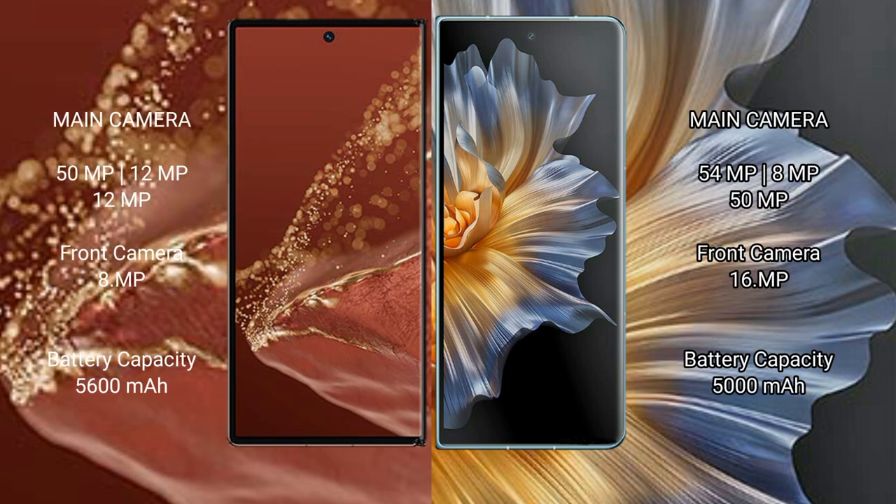Huawei Mate XT Ultimate features a rear triple camera setup: 15MP main, 12MP ultrawide, and 12MP telephoto. The front camera is 8MP.